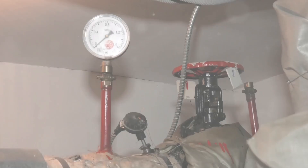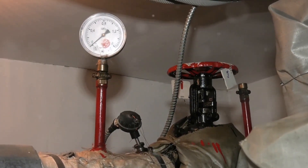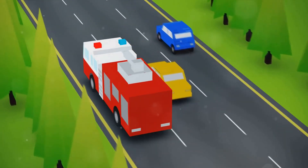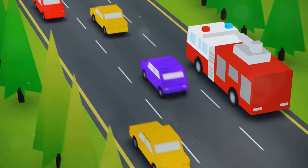But a fire truck isn't ready until it passes rigorous testing. Every aspect, from water pressure to braking systems, undergoes thorough scrutiny. This attention to detail ensures that when the truck rolls out, it's a reliable machine ready to face any emergency.